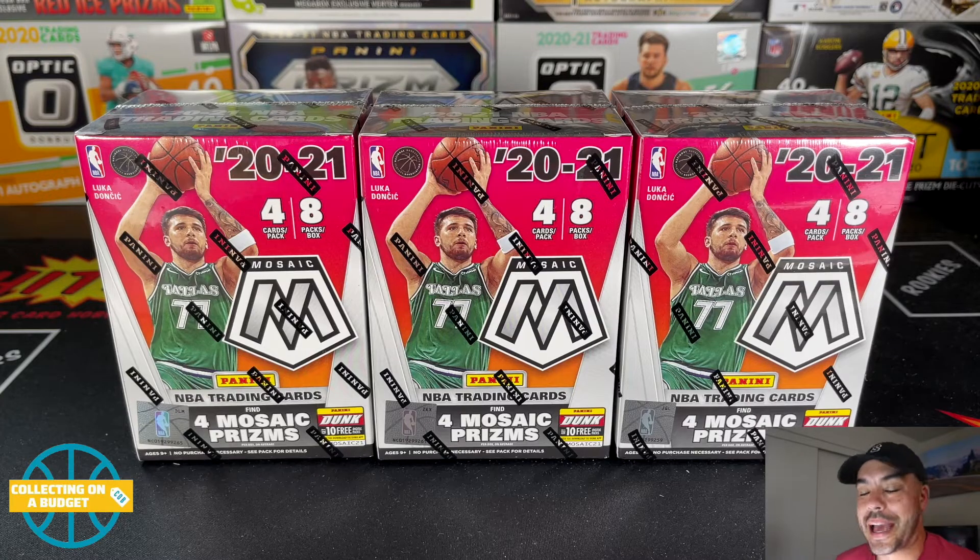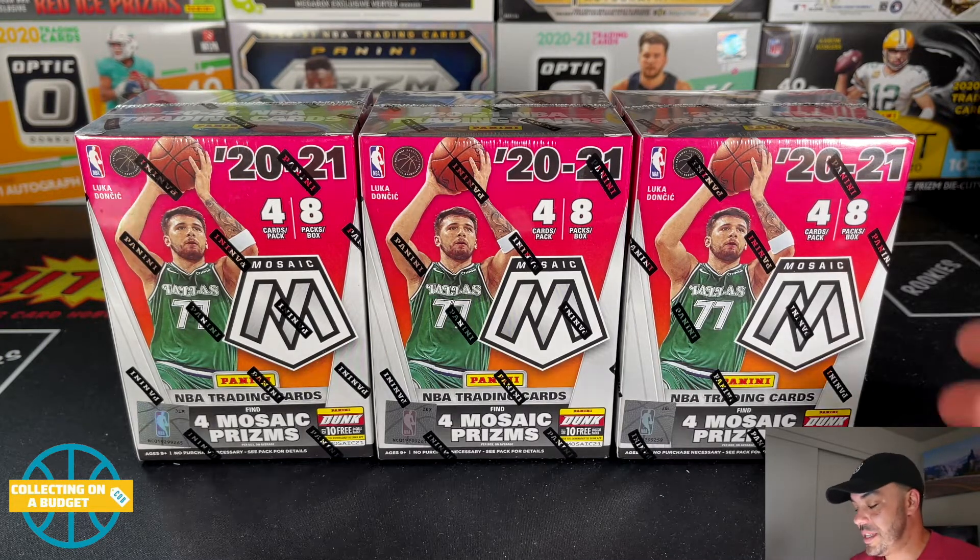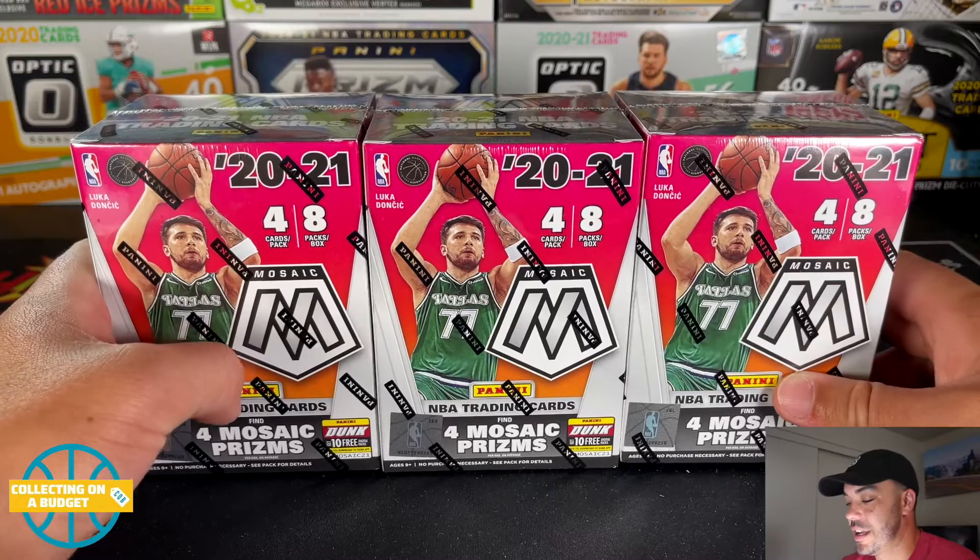Welcome back to another video. Today we are getting into some Mosaic basketball from 2021. I picked up three of these blasters from Target.com.